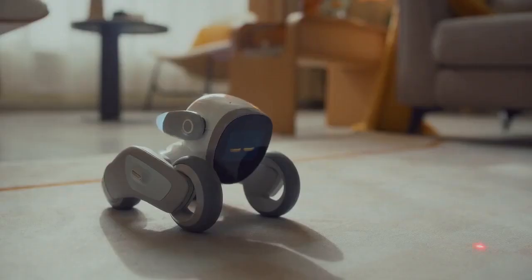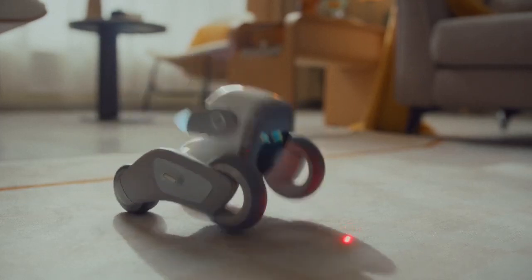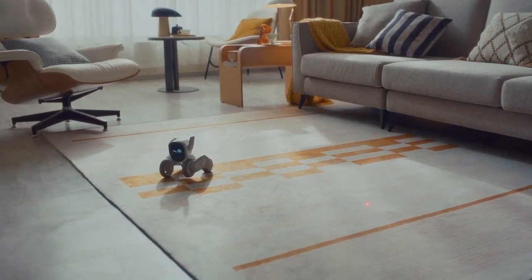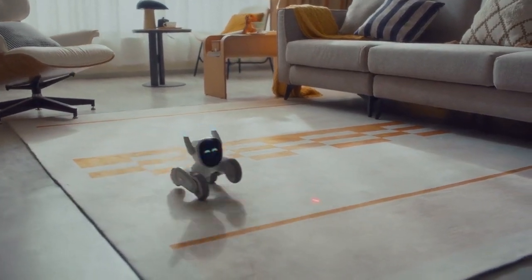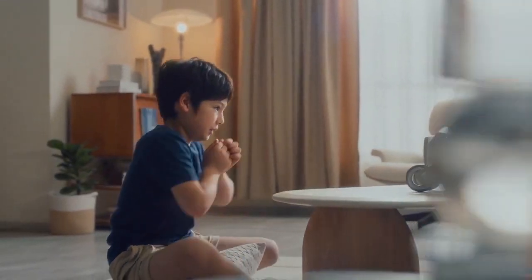Using an RGB camera, Luna is able to detect motion and play fetching. Luna has got six motors, and her wheels move with the help of two brushless servo motors. Using her legs, ears, and eyes, Luna has over 700 expressions.